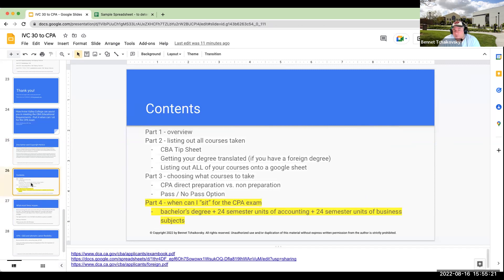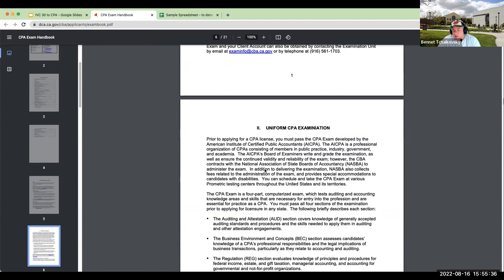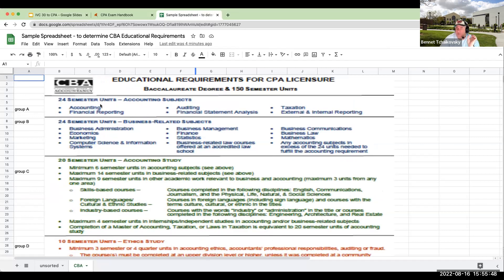This is our last part in terms of going through when you should be sitting for the CPA exam. I pulled this up previously, but I'm going to pull it up again. When we come over here and look on page three of this handbook, you'll see the educational requirements. To sit for the CPA exam, you need a bachelor's degree plus the accounting subjects and the business subjects — different than becoming licensed, when you also need the ethics studies.